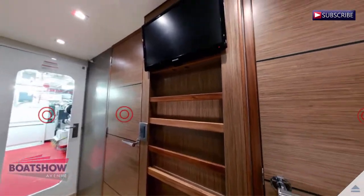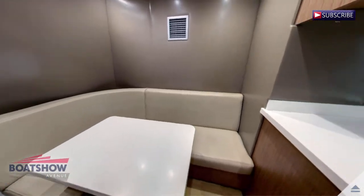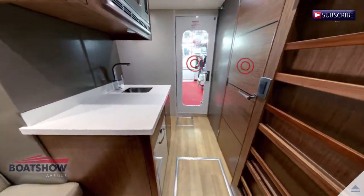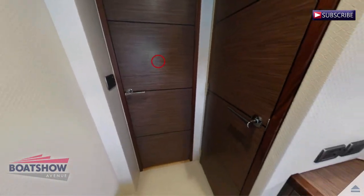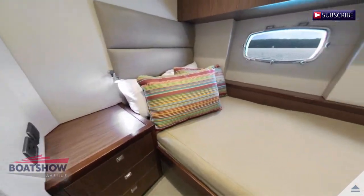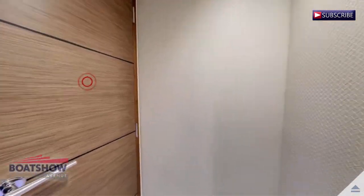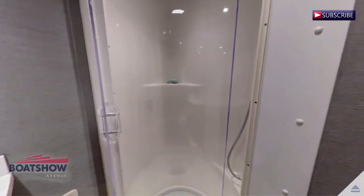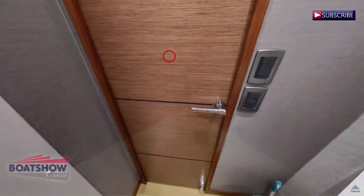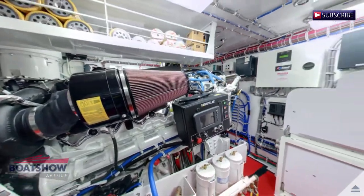We are now entering the crew quarters. We are now entering the captain cabin. We are now entering the crew cabin. Here we have the crew head. We are now in the engine room.